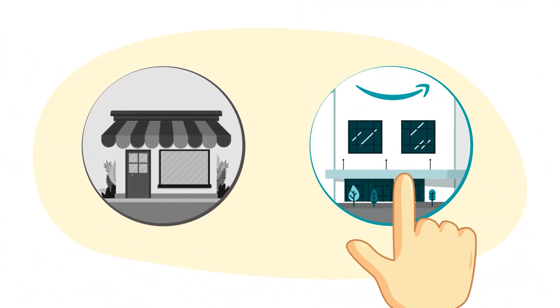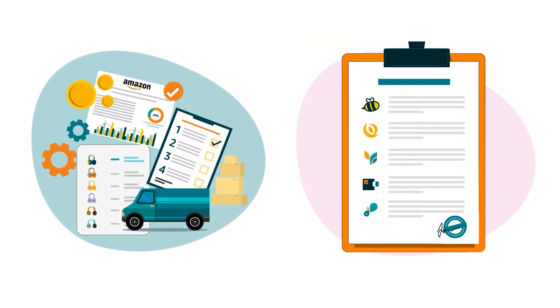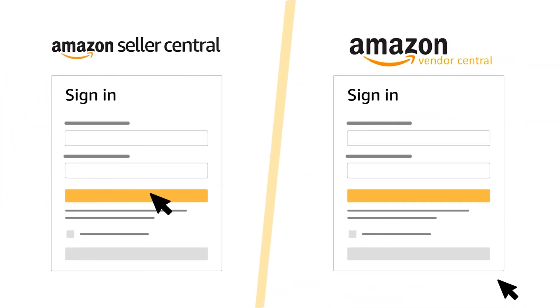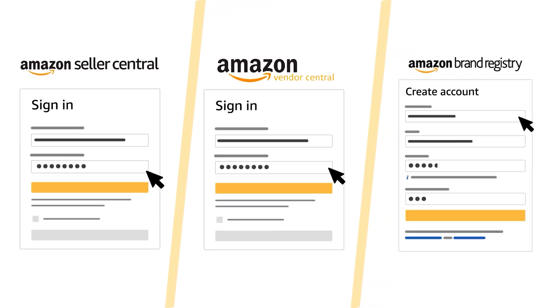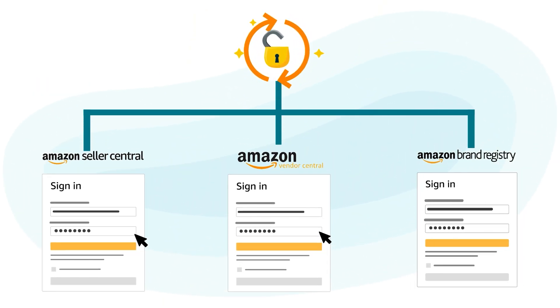A professional account can help you take advantage of the full range of benefits available to registered brands. If you have a Seller Central and a Vendor Central account, make sure the credentials for both selling accounts are the same before creating your Brand Registry account. This helps sync access for all three accounts.